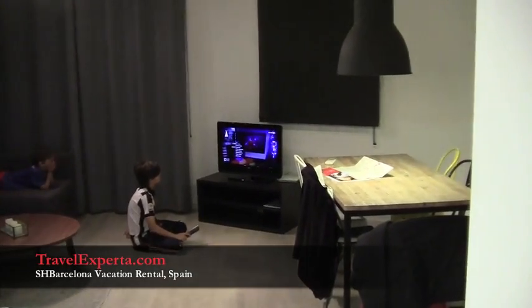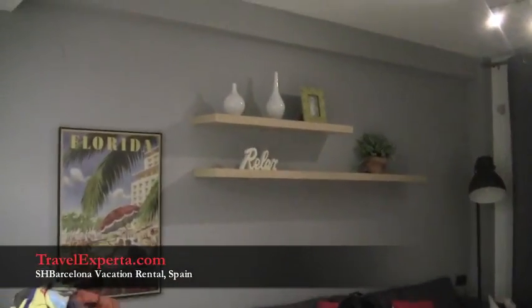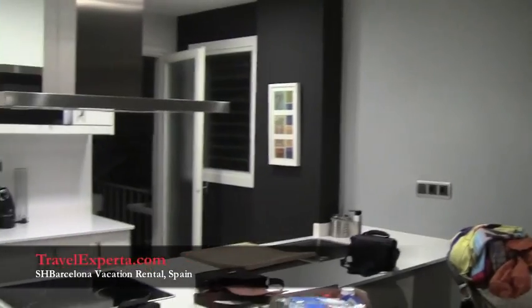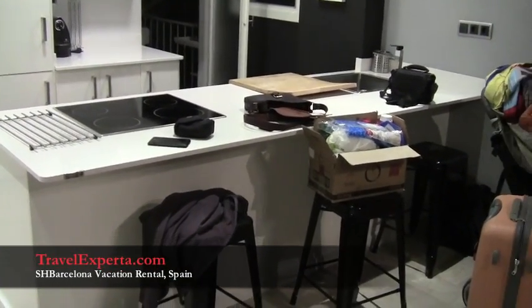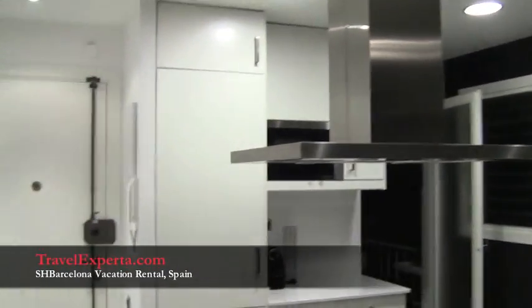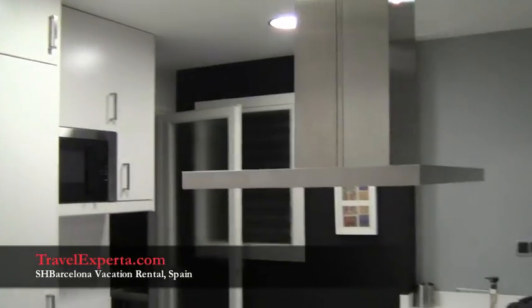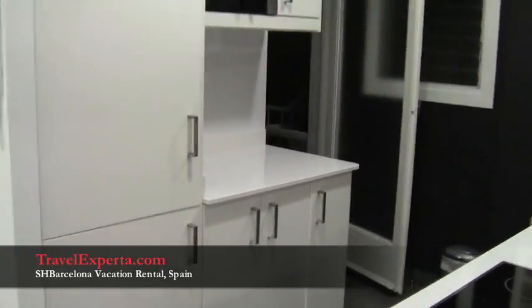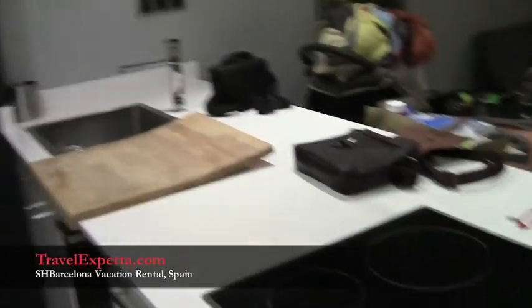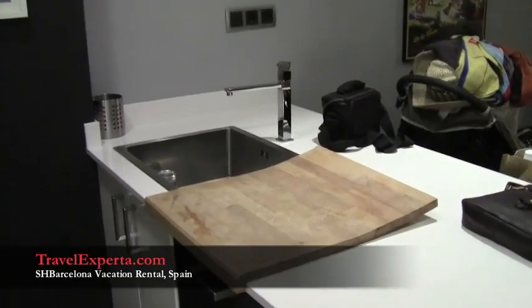Our living room is very spacious and there's a dining room here — beautiful space, tons of light, and there's a bar area to sit on. It's a little messy, we just got in, but it's perfect. We have a full modern kitchen that is completely stocked with an oven — we haven't had an oven for a little while.